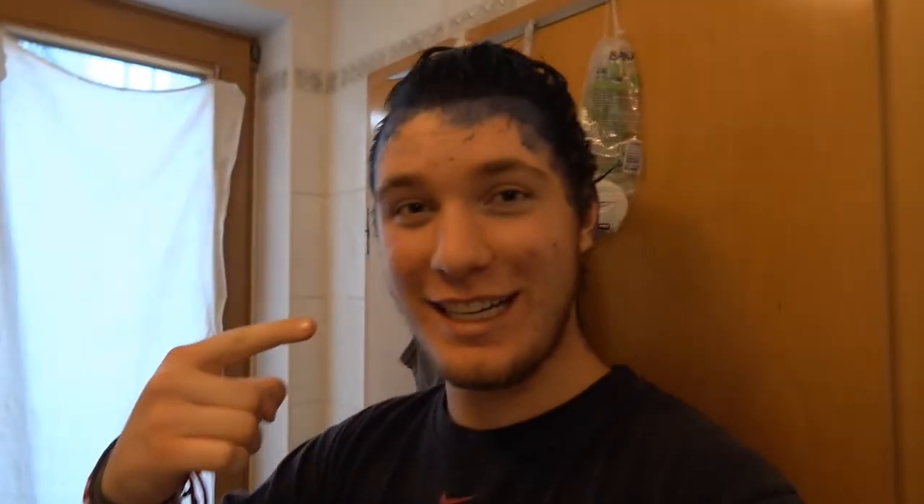I have not seen myself yet. This is the first reaction. Do you know the Grinch? I look like the Grinch in blue. Here's a picture of the Grinch and here's me. The Grinch, me.